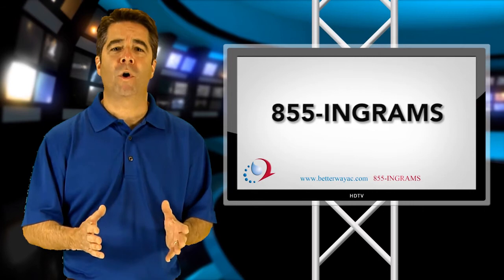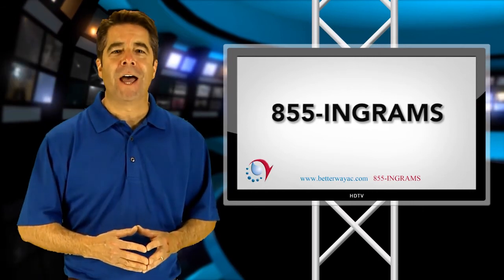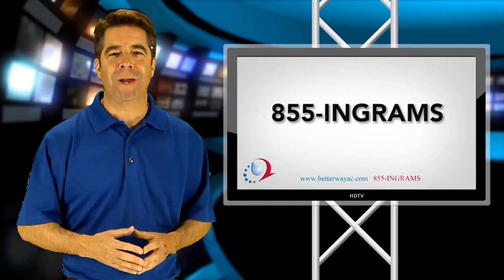Call Ingram's Water & Air today at 1-855-INGRAMS and we can help you decide which SEER rating is best for you and your budget.